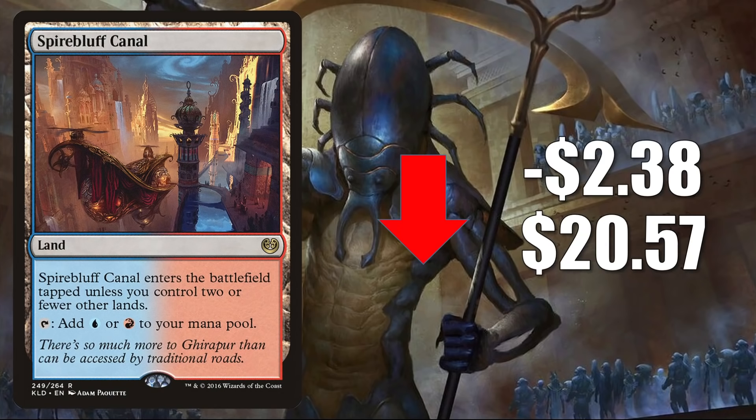Spire Bluff Canal got hot when Modern Horizons 2 shook up the Modern format. A lot of players were putting together new builds or updating old ones and needed lands for their mana bases. Now that the dust is settling, cards like this are cooling off a little bit. It's still a highly played land in Pioneer and Modern across Izzet Phoenix, Izzet Spells, Izzet Tempo, Living End, Grixis Lurrus, Gift Storm, the new Jeskai Phoenix build, and more.